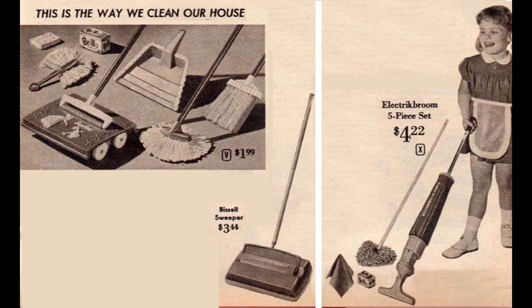The Bissell carpet sweeper and the Regina electric broom set look like miniature versions of the real thing — the full-size versions of both were very common in homes of the 1960s. The electric broom really works with three D-cell batteries. The set also came with a dust mop, dust cloth, Brillo pads, and an apron for the little homemaker.